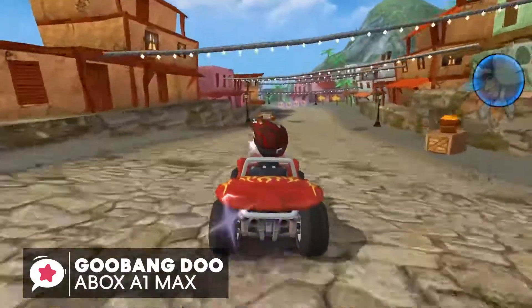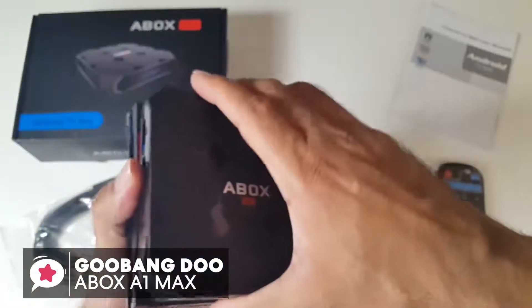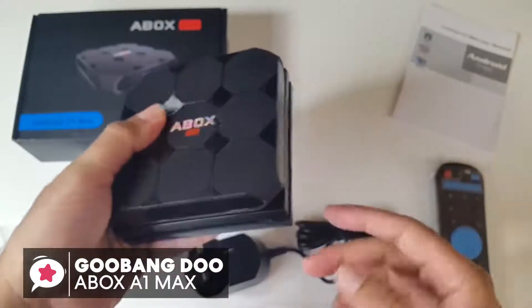To conclude, the sky's the limit for what this GoobangDo TV box can do. It's reliable and trustworthy, so it's a good choice and one we would recommend.